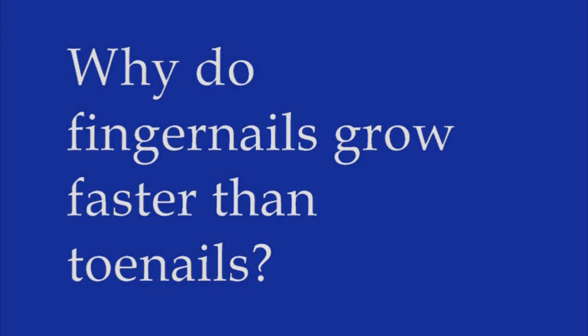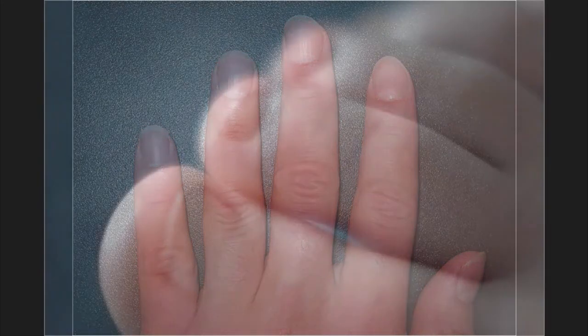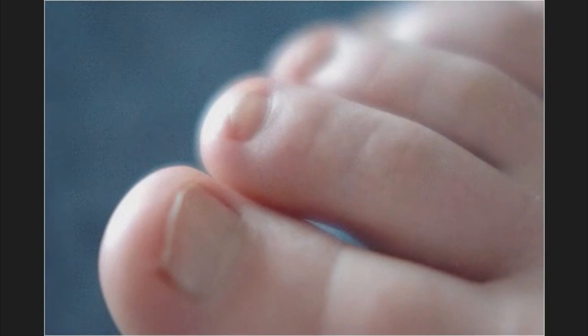We know that fingernails grow about three times as fast as toenails, and that the fingernails of your dominant hand grow more rapidly than those of your non-dominant hand. What we don't know for sure is why. The most accepted theory is that since you use your fingers more than your toes, and your strong hand more than your weak one, the faster nail growth might result from the body's attempt to repair whichever parts are undergoing the most trauma, from activities like pecking out texts or digging for car keys.